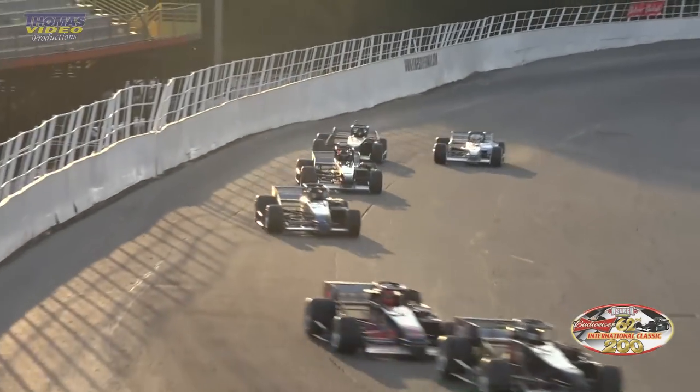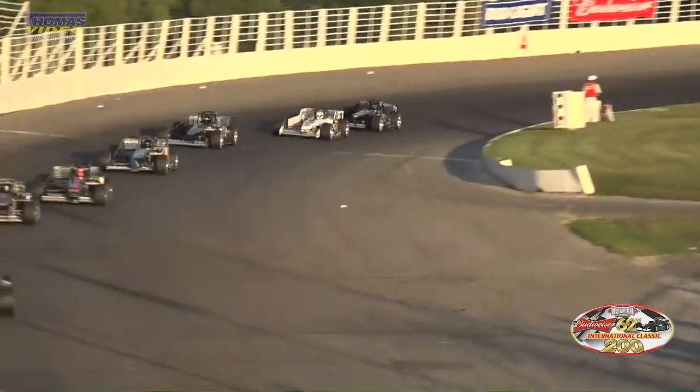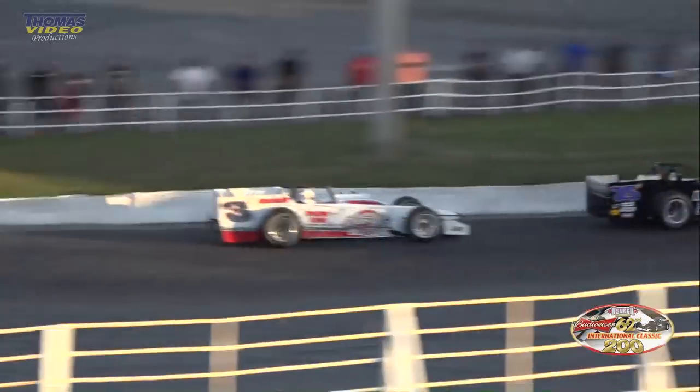Down in the corner, here is Didero again. He drops down to the inside. We've got a new leader going down into turn number three — Didero in the three car, working the inside. Didero now your leader.